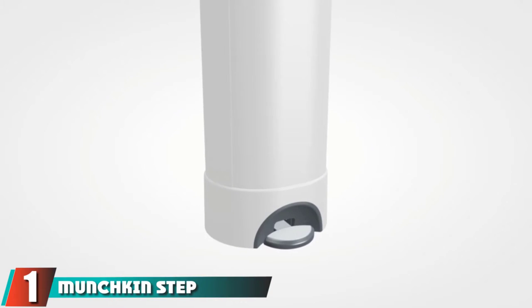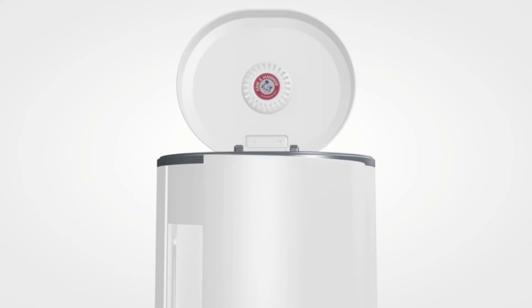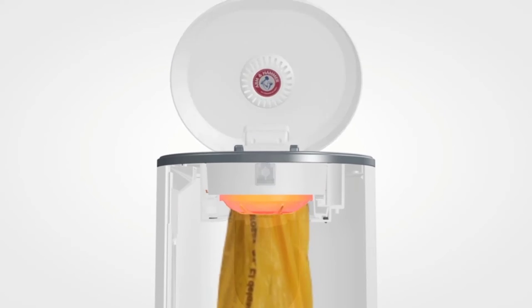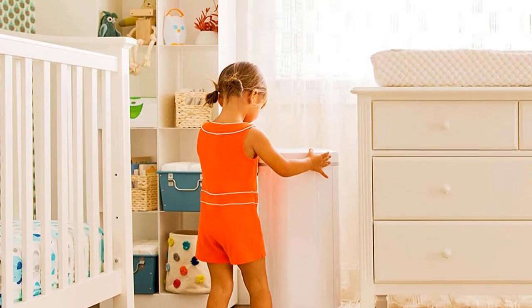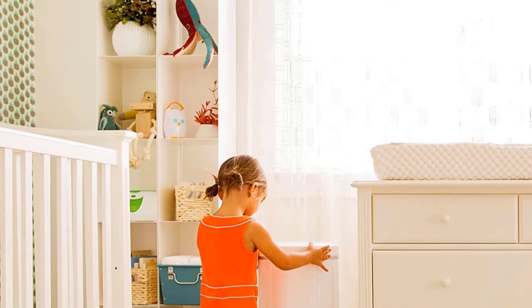At the first position of our list, we have the Munchkin Step. The Munchkin Step is a cleverly designed pail with features that limit escaping odors and reduce smells. It is a step-to-open design requiring only one hand for diaper deposits. It comes with a baking soda insert lid for odor fighting and a lavender scented deodorizer refill ring that stays sealed when you open the door to limit blasts of stench with each new deposit.